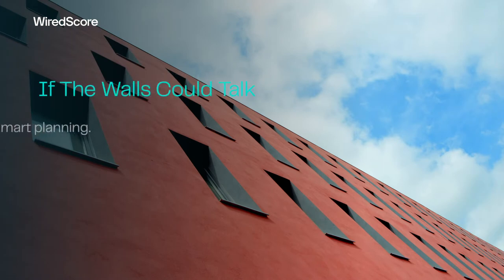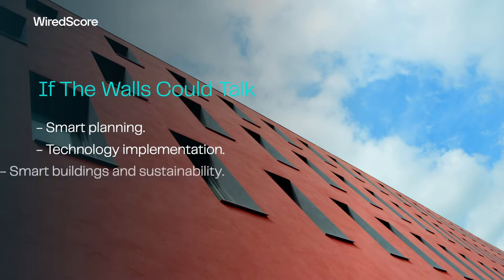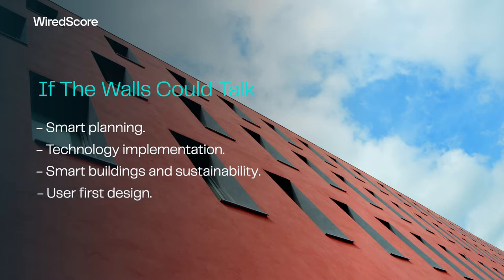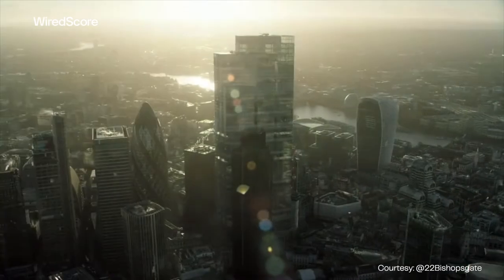Welcome to If the Walls Could Talk, a series of conversations about smart buildings connecting key thinkers in the property world with each other and you. I'm Ari Behrendrecht, founder and CEO of Wired Score, a certification company dedicated to making the world's buildings smarter and better connected. Today we discuss design with a specific focus on one of London's smartest spaces, 22 Bishopsgate.